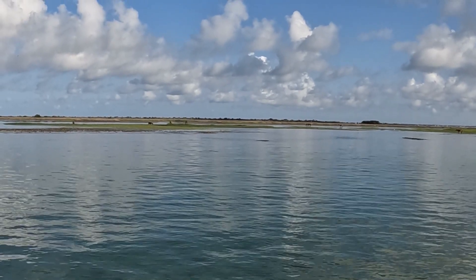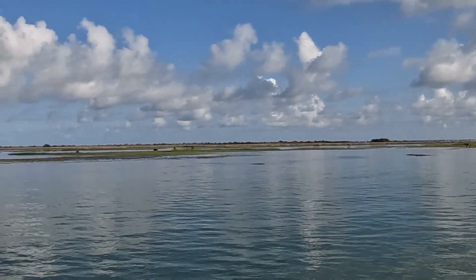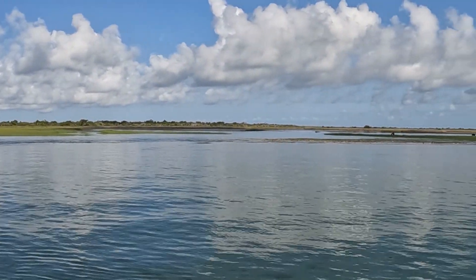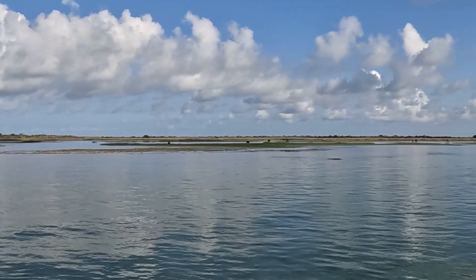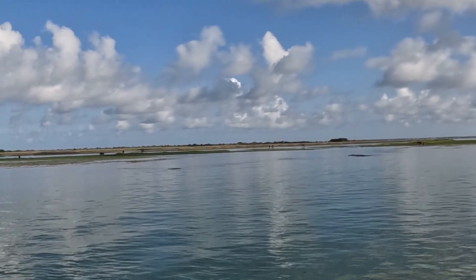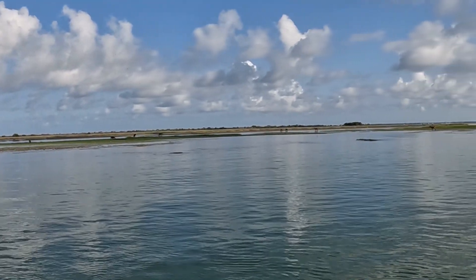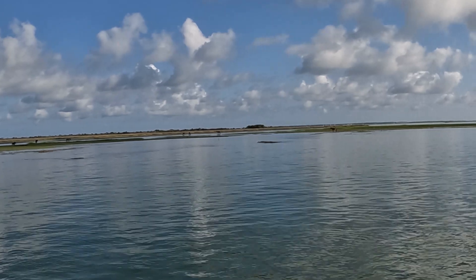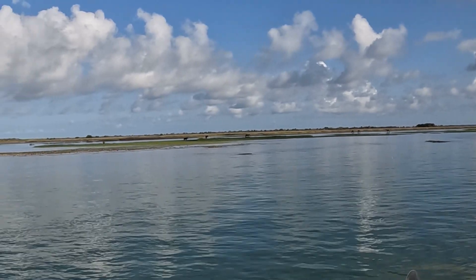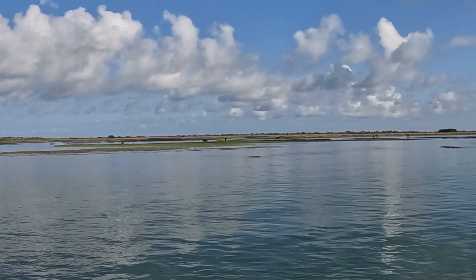Here are the horses of Shackleford Banks — this is just a few. There's a set number that are monitored and they run this whole bank, which goes all the way down to Moorhead City. These horses are thought to be from Spanish wrecks. They're a little smaller than a normal horse because over time they've learned to live on brackish water and eat this brackish grass. Each one has a tattooed number on its back. Sometimes you're on the beach and they just wander by. You have to have a boat to get there.